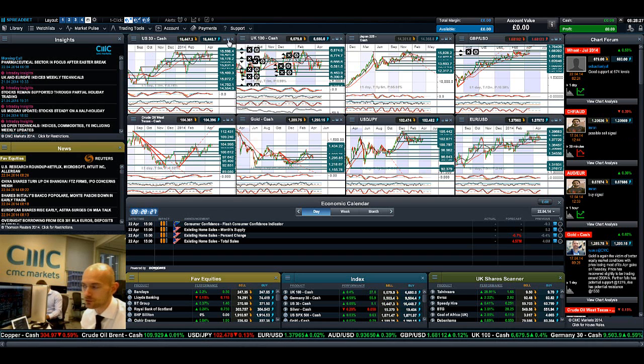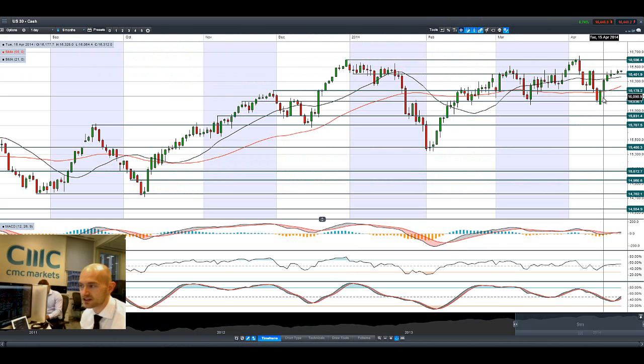Good morning and welcome to today's products in focus. As you'll be able to see there, the US 30 has continued to rise the last couple of sessions, with the S&P making almost record highs again last week and yesterday.